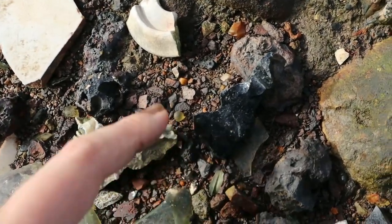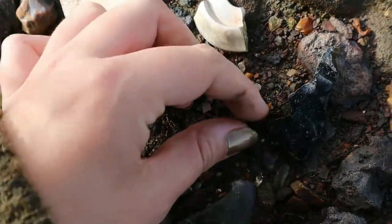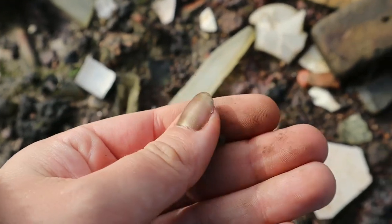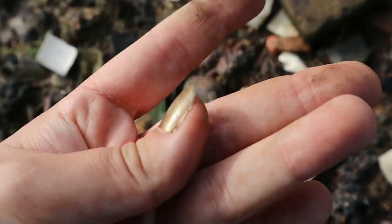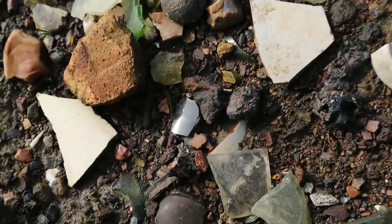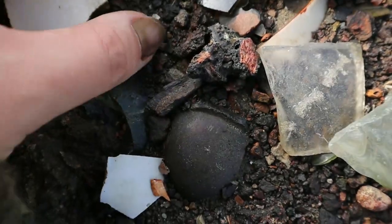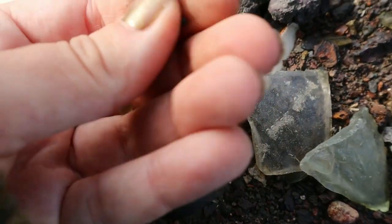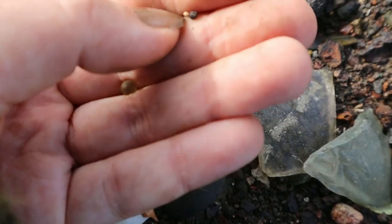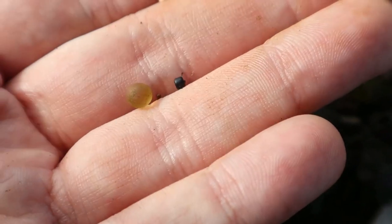I came down here because I spotted this little yellow glass ball and wondered if it was a bead, but it's not — it's just a complete yellow glass ball, so it's great for a marble in the doll's house. Then because I came down to see this, I spotted a teensy tiny seed bead. I broke my nail. The tiniest little black seed bead and a yellow glass ball.